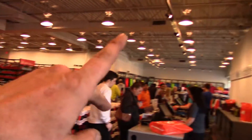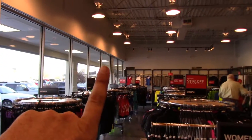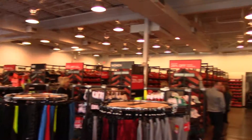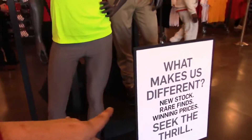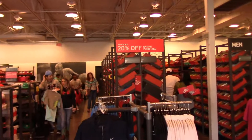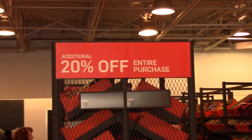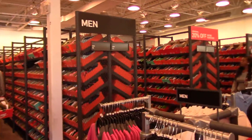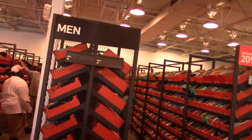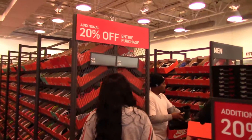Where do we start? That's the women's section. We've got a sale of an additional 20% off purchase. Let's walk — let's go to my size first.